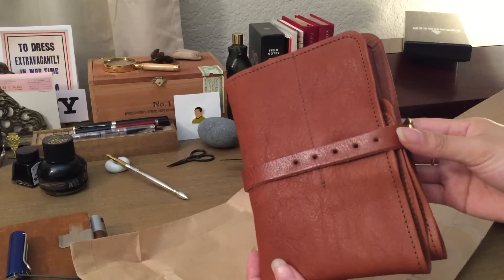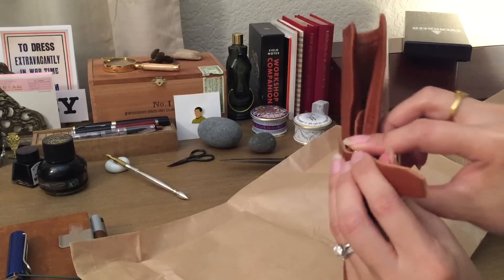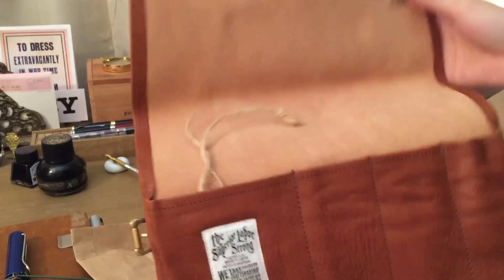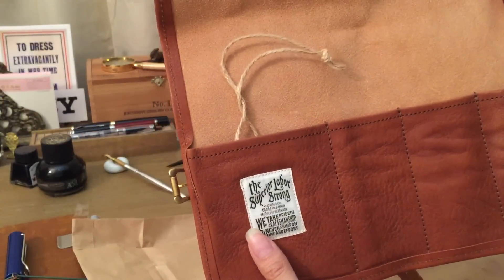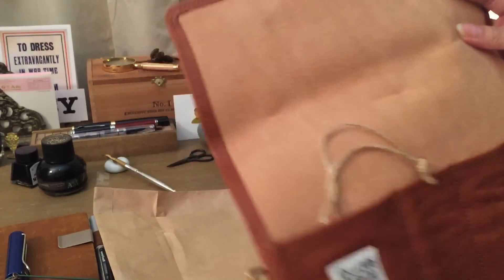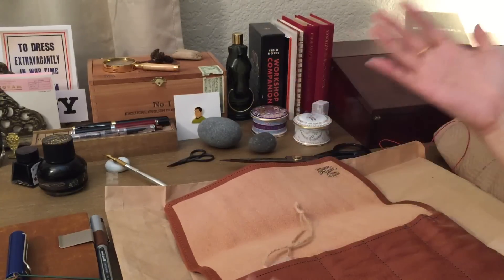I think it looks a lot lighter in the photo, but it's got this beautiful brass hardware. It's so light — I'm so glad. I was really worried it was gonna be too heavy and I didn't want to carry it everywhere. It's just wonderfully made. It's made in Japan — it's even got the stamp on there and the label right here. I am just so happy with this pen roll. It smells lovely if you're into the leather smell, and it's got the Superior Labor business card right there.